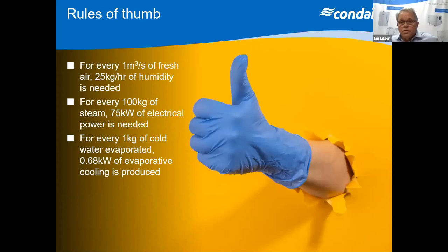From those conversations, there are three rules of thumb as approximations we generally use: for every 1,000 litres per second of fresh air, the approximate humidity requirement is 25 kilograms per hour; for every 100 kilograms of steam, approximately 0.75 kilowatts of electrical power is needed; and for every one kilogram of cold water evaporated, you produce approximately 600 watts of evaporative cooling.